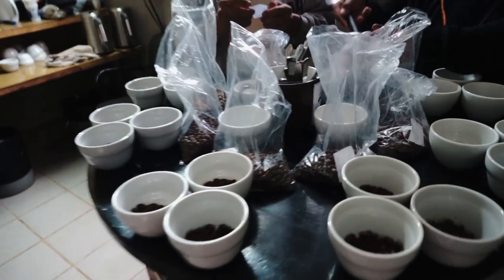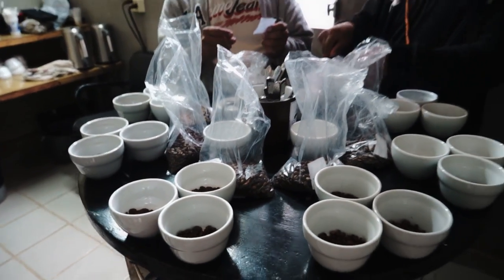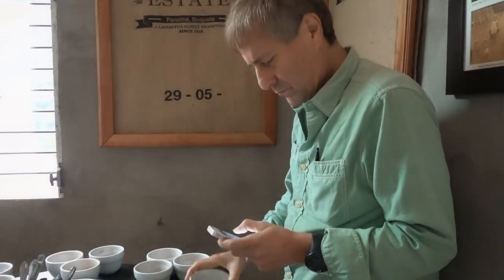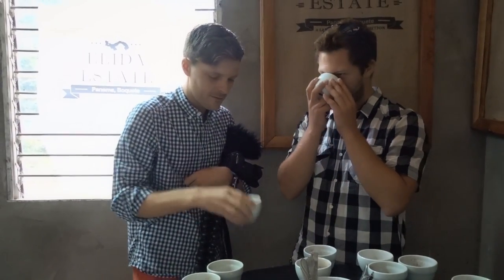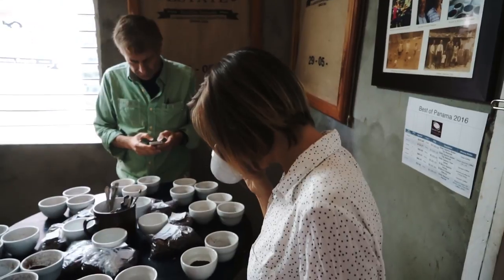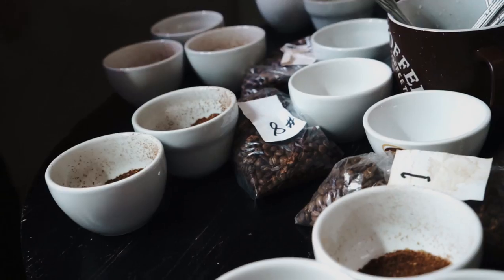We'll do a cupping table here and talk. This is quality coffee that we're going to ship out — geisha, cattuai, washed, natural. That one smells like blueberries. Wine has 400 chemical components; coffee has between 800 and 1,000. That's why coffee has become so famous.